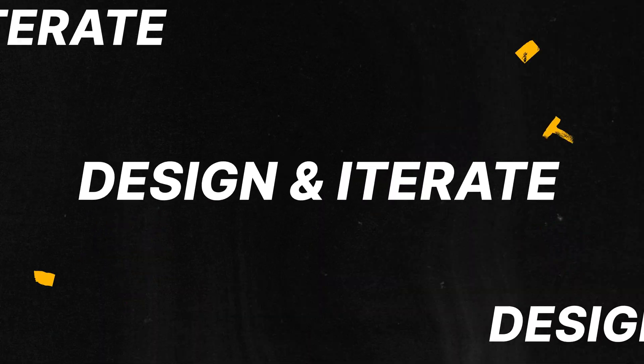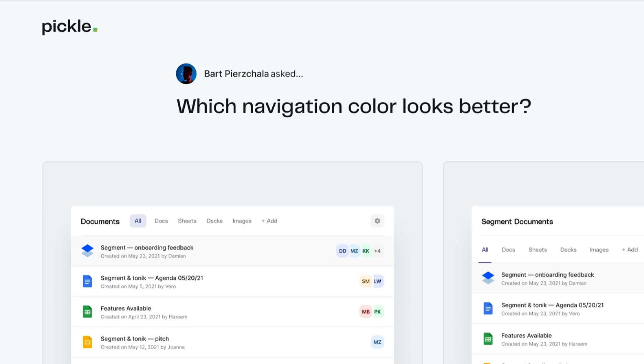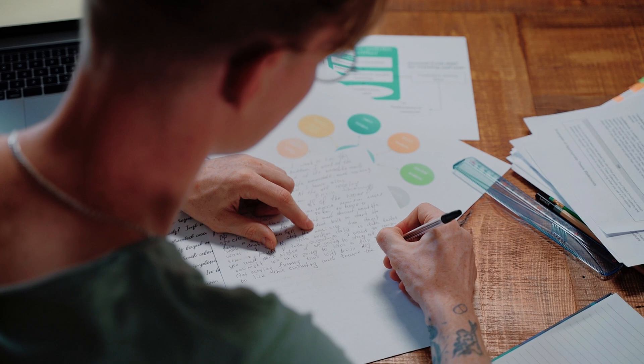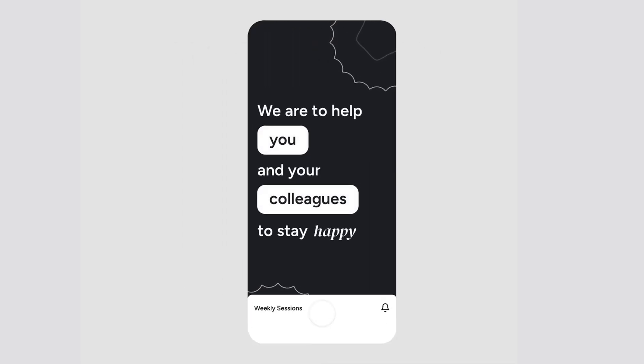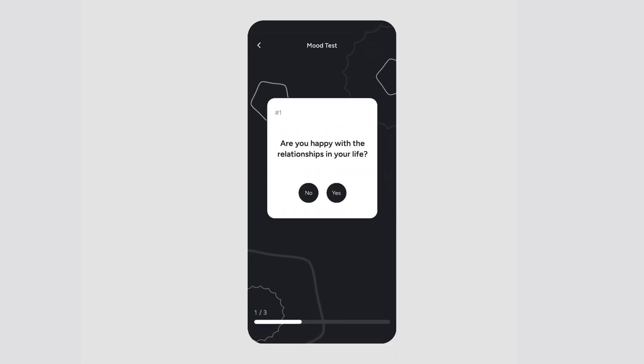Tip number seven: design and iterate. Design is not something static — it's an iterative process. Don't be afraid to test your designs as early and as often as possible. Always try to conduct usability testing with real users — that's the best thing you can do. Identify pain points and gather valuable insights, then use that feedback to refine and improve your designs. Constant iteration is the absolute key to creating exceptional user experiences. Even if it's just gray boxes, test it and iterate based on the feedback from your actual user.